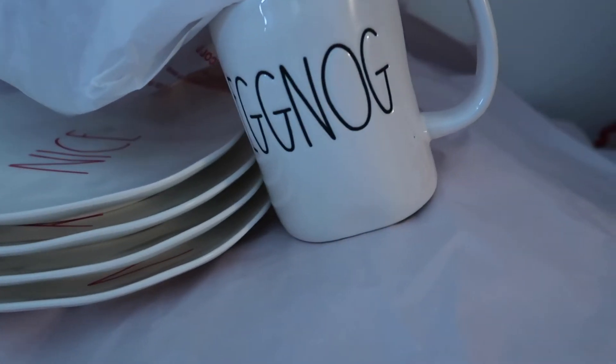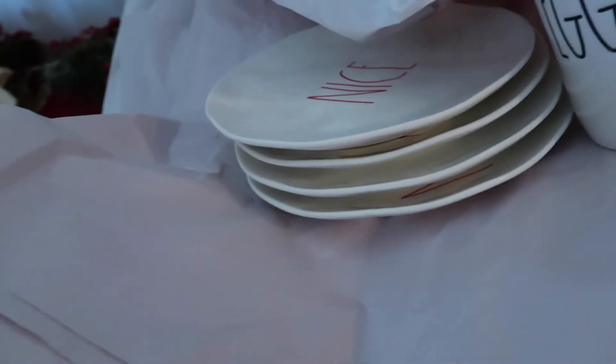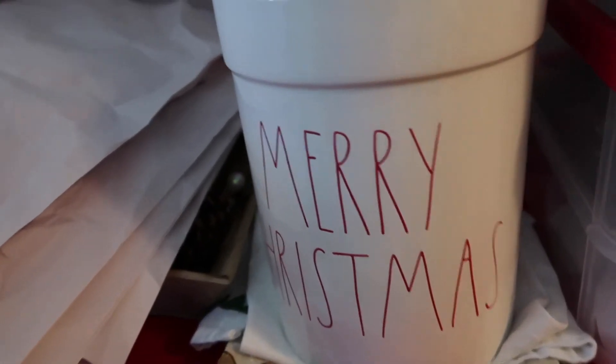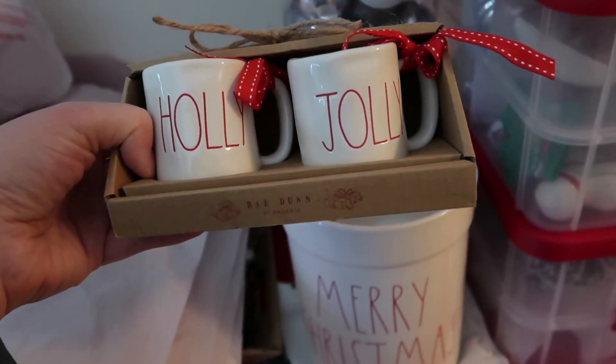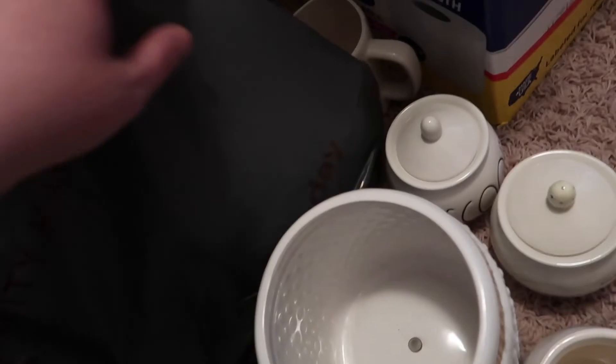As far as Christmas goes, I have a Merry Christmas crock, an eggnog mug, and naughty and nice melamine plates — I just got those and can't wait to use them for Christmas next year. I also have holly and jolly espresso cups. I thought those would be really cute for Santa for milk and cookies whenever me and Jack have kids, which won't be for a while, if you're wondering.